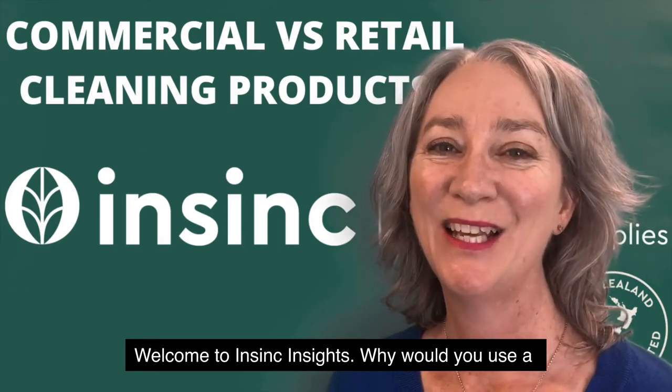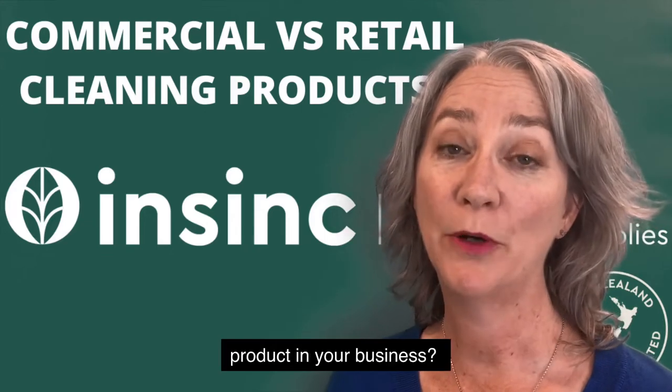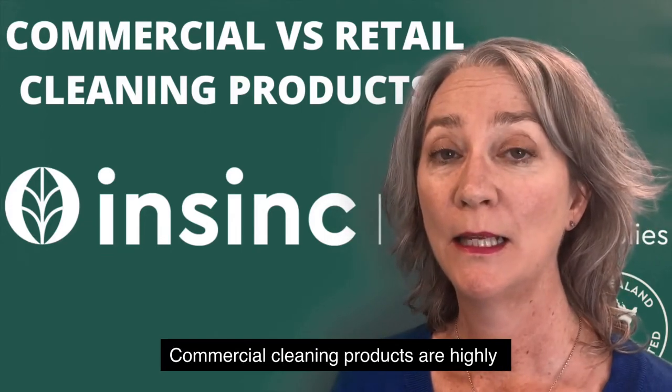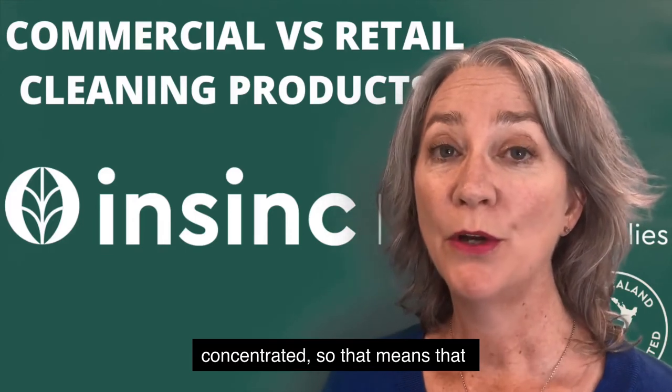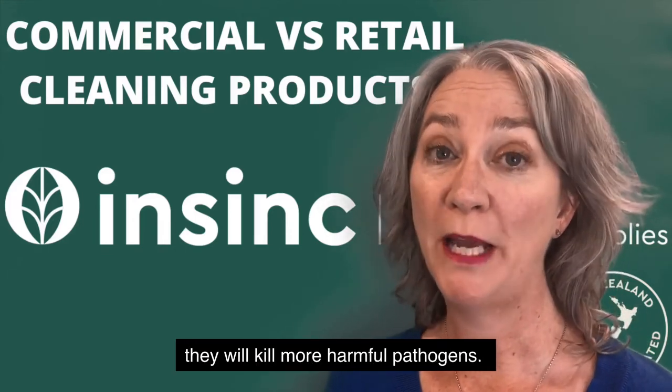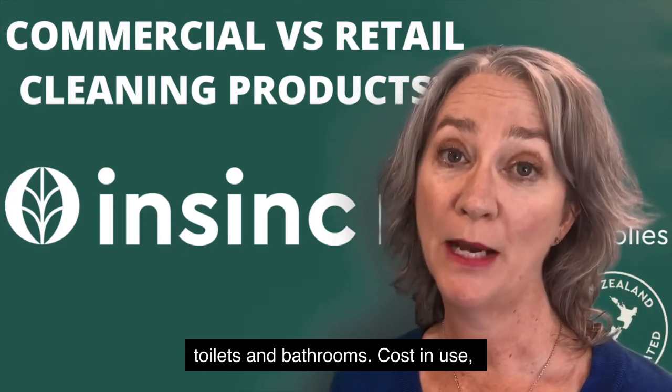Welcome to InSync Insights. Why would you use a commercial cleaning product over a retail cleaning product in your business? Commercial cleaning products are highly concentrated, so that means they will kill more harmful pathogens. That's really important in busy areas like kitchens, toilets and bathrooms.